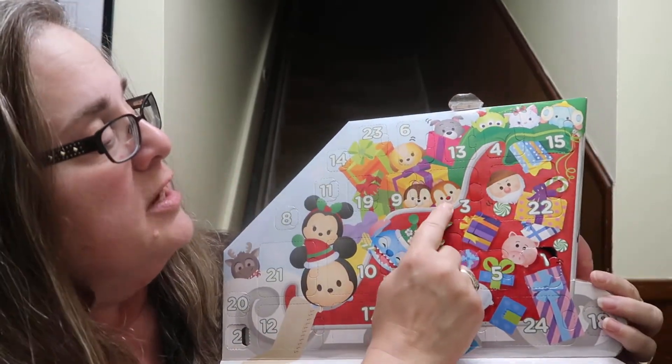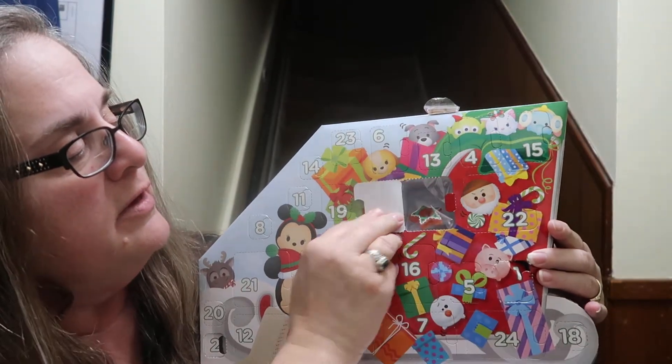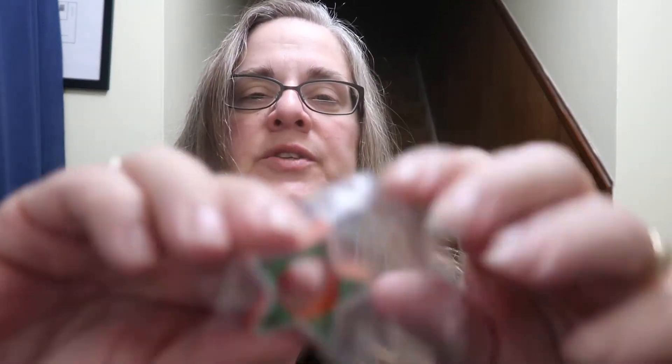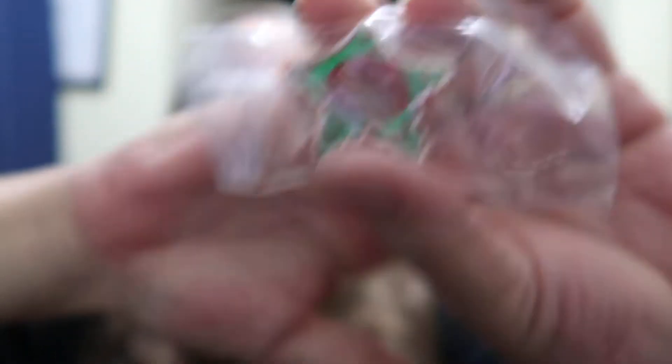I should have looked at this beforehand - oh, day three is a large one today! We have an accessory - a little star base for someone to sit in. Somebody will sit in that at some point. Next we have our sock calendars.